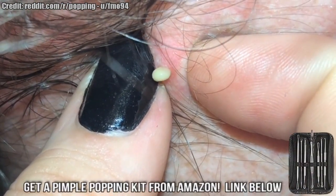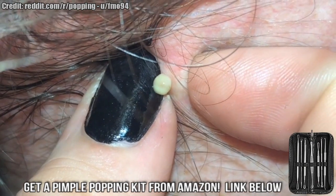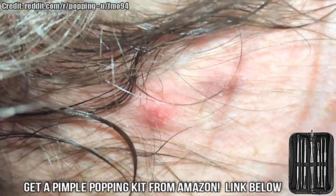We also have pimple popping tools in the link below for anyone who wants to pop in style. They're an amazing way to pop pimples the right way.